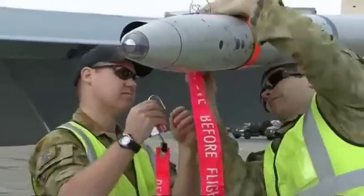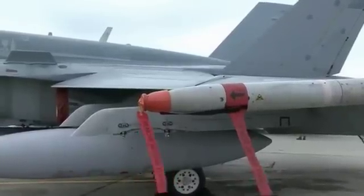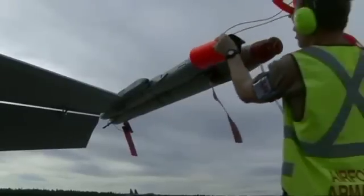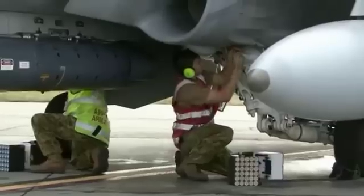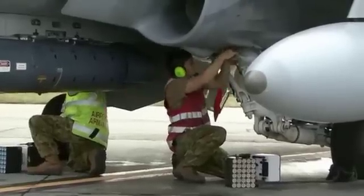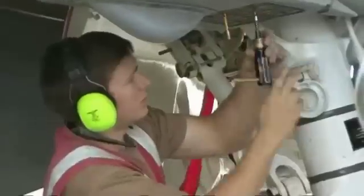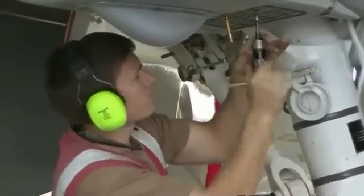We've also been loading 20mm ordnance and countermeasures. A normal day here on Exercise Red Flag involves rearming the aircraft, loading bombs and countermeasures between waves, and downloading whatever isn't used after each flight. We also perform rectifications on the aircraft and test the weapons systems to make sure everything is functioning correctly.